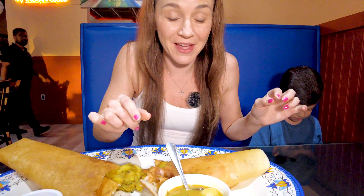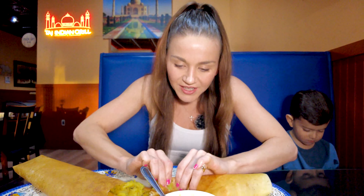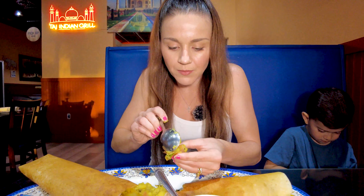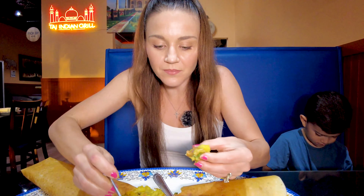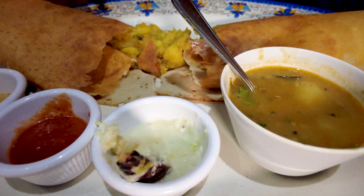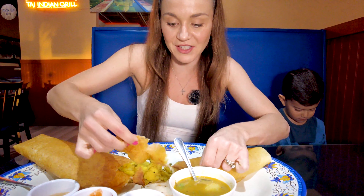That has some spice to it — very potent with the potato inside. Let's try another bite with the coconut chutney. There's a red chili in here too, so it must be spicy — but actually it's not spicy at all! It's a very light chutney, and it cools down the spicy potato filling. I love how thin this crepe is — very thin, super fresh. That's what's nice about this restaurant, everything is very very fresh.